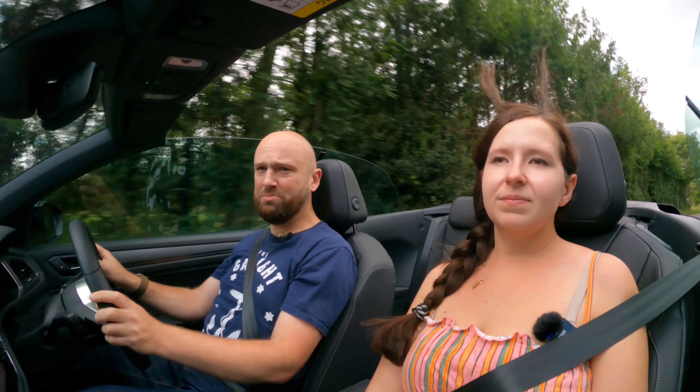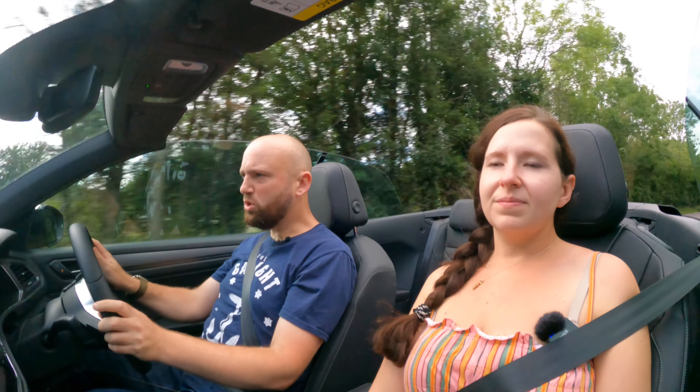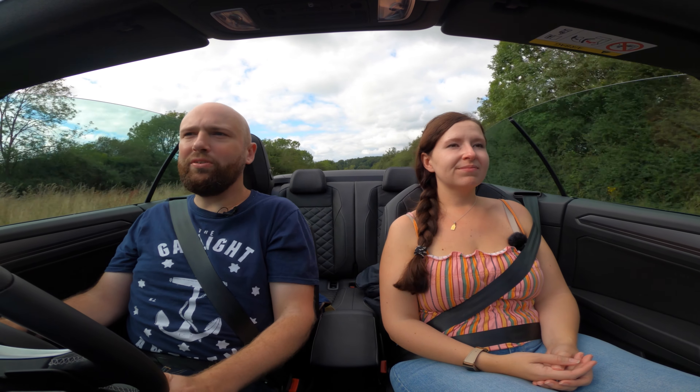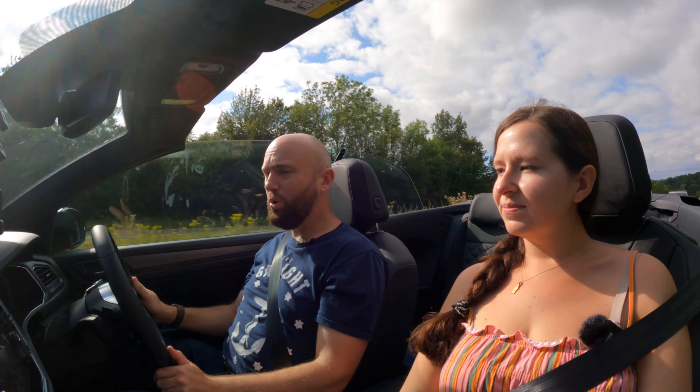We're doing dual carriageway speeds now, and I have to say - with the roof off, it's quite quiet in here. It's not really blustery. You can pay £340 for an optional wind deflector which covers the back seat, but even without it this is fine. It's civilised. It's not one of those convertibles where you dream of doing a long drive to the south of France but actually have tinnitus by the time you're halfway there. I'm quite impressed.